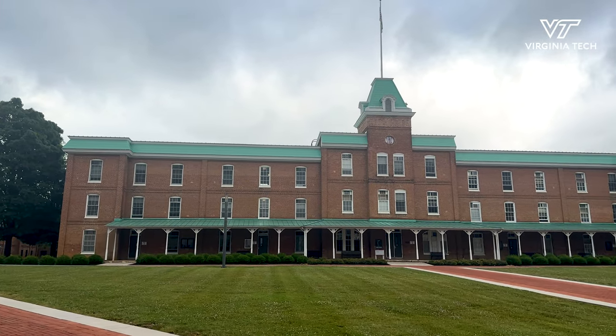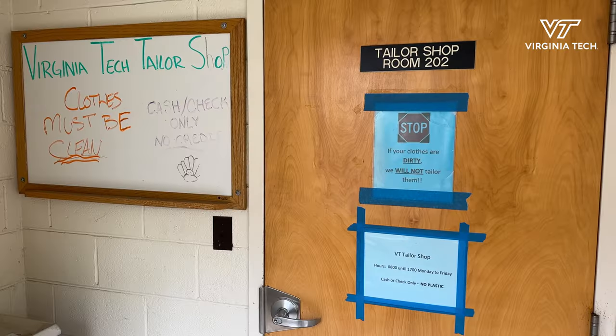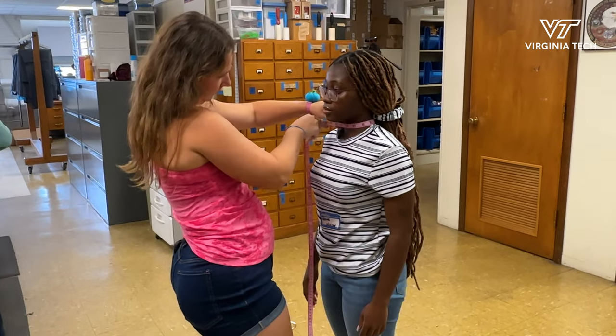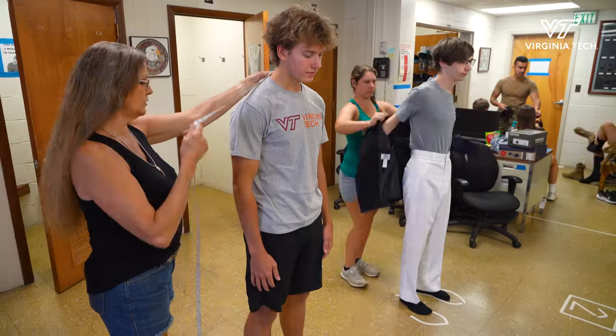When you come for orientation, we're going to figure out your paperwork first, and then you're going to get your tailor shop fitting. In the tailor shop, we're going to measure you — your neck size and different things like that.